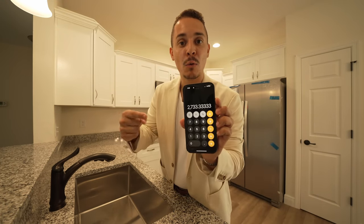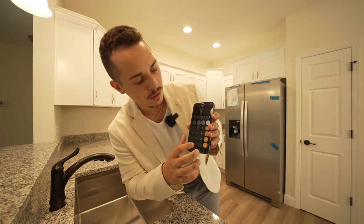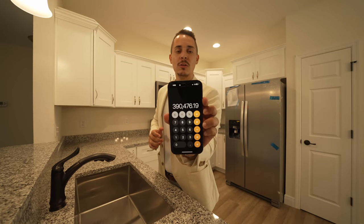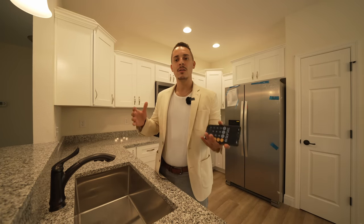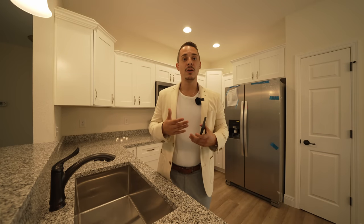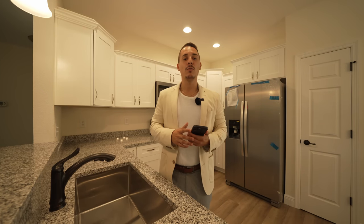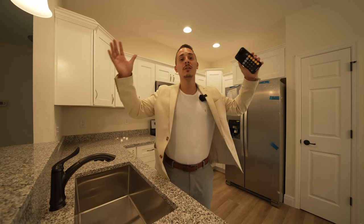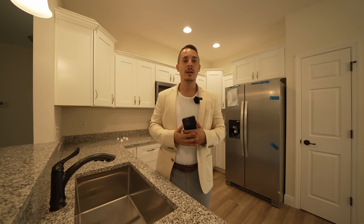That $2,733 is the amount you can qualify for monthly on a mortgage payment. To find what that translates to as a purchase price, divide by 0.007 — that gives you roughly $390,000. That's a rough estimate that could be $20,000 less or more depending on the lender, interest rate, tax amount, and HOA. This formula was taught to me by a lender and it's very useful — please utilize it even if you're in another state or country.